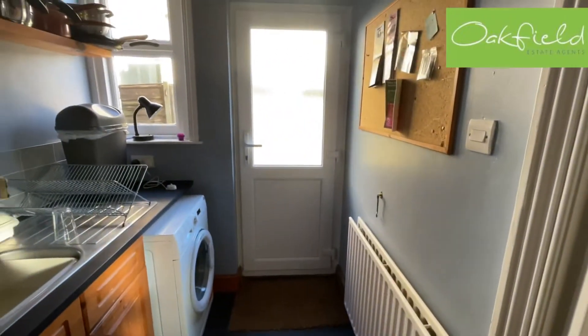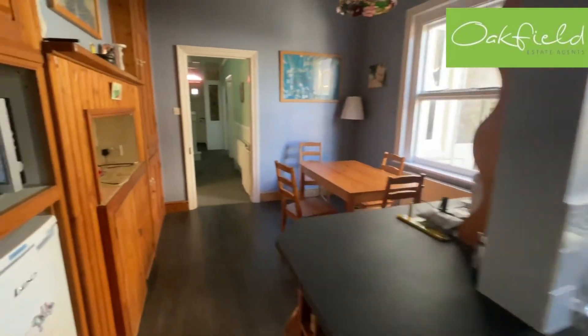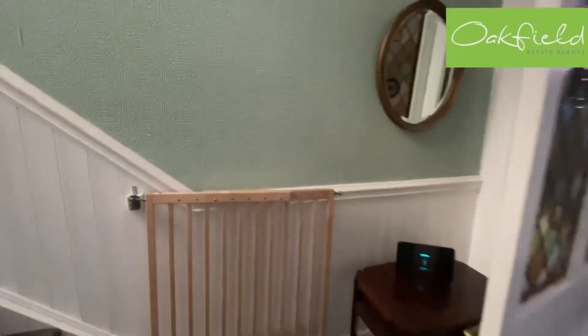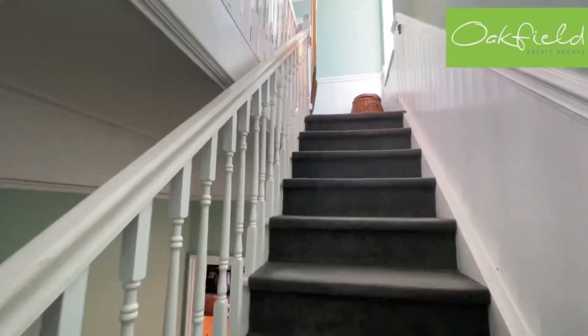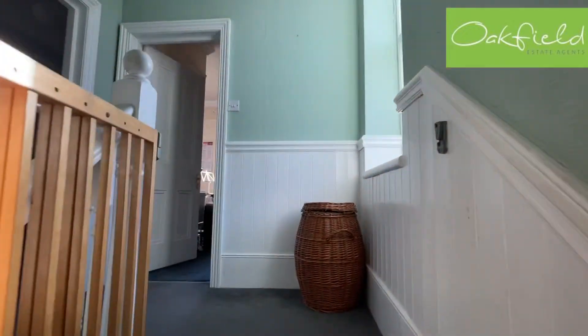There's a side door that leads out to the garden. Coming up the stairs, we've got this lovely original Victorian banister rail with all the balustrades, and a nice bright and airy landing.